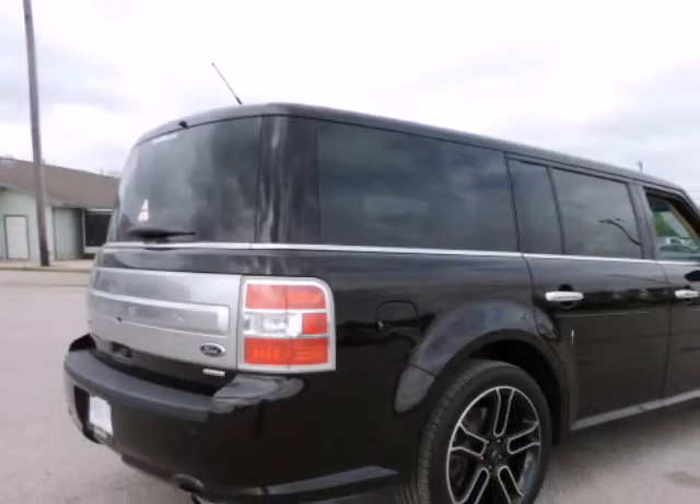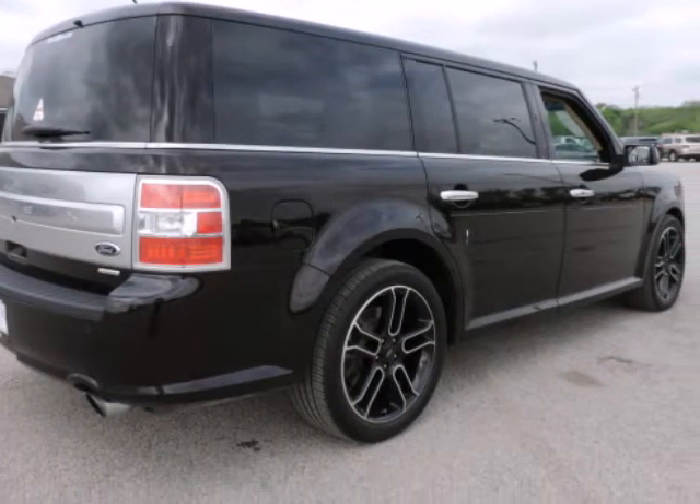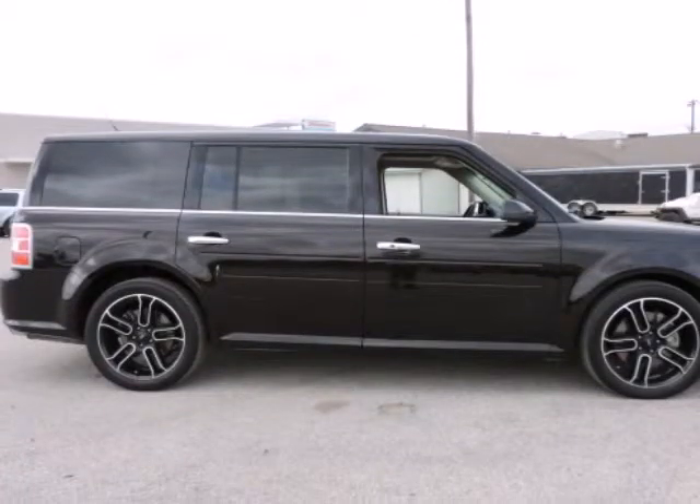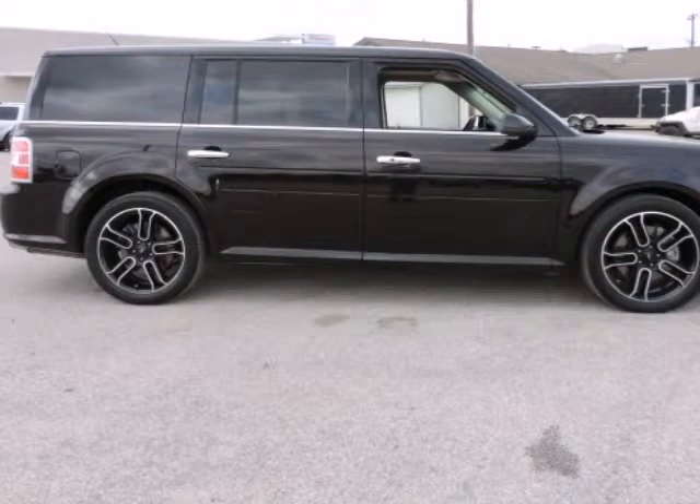Second Row Refrigerated Console, Third Row Seats Split Bench, Black Painted Roof, Blind Spot Sensor, Front Dual Zone AC, Heated Front Seats, High Intensity Discharge Headlights, Memory Seat, Multi Panel Vista Roof.